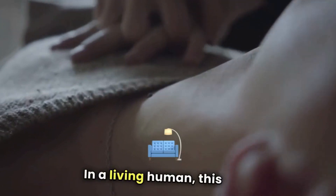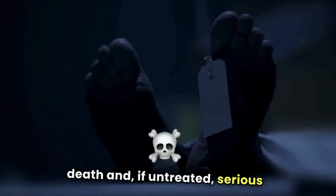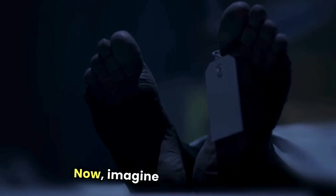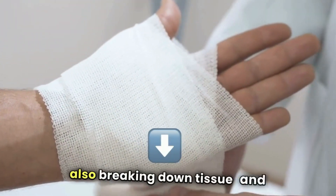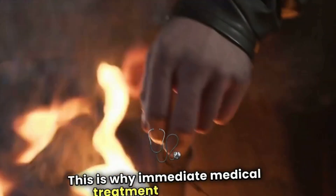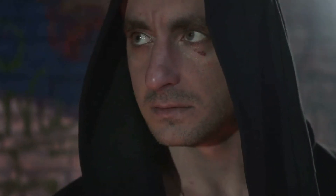In a living human, this would prevent proper blood circulation, eventually leading to tissue death and, if untreated, serious complications like gangrene or even death. Imagine this happening inside your body. The venom isn't just attacking your blood — it's also breaking down tissue and causing excruciating pain. This is why immediate medical treatment is essential if you're bitten by a venomous snake. Anti-venom can neutralize these effects, but time is of the essence.